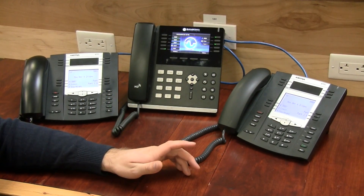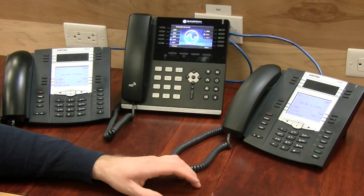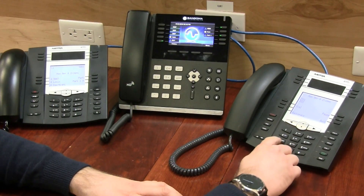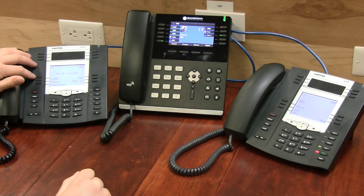One other thing we can do with the BLF assigned to an extension is what's called directed call pickup. If I were to call an extension like 5007, for example, I can see the light flashing here for 5007. I can push this button for directed call pickup and pick up that call.